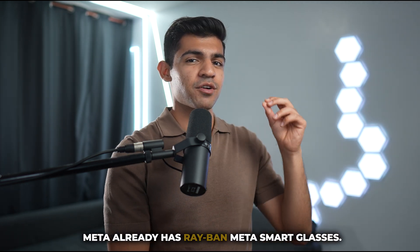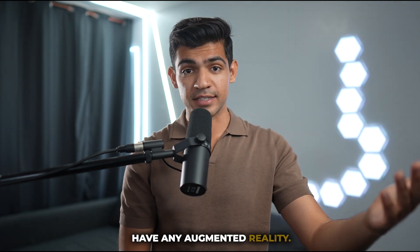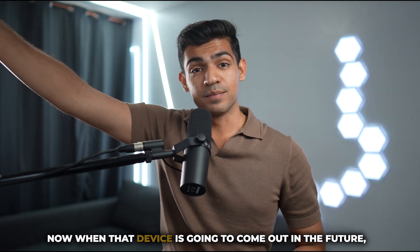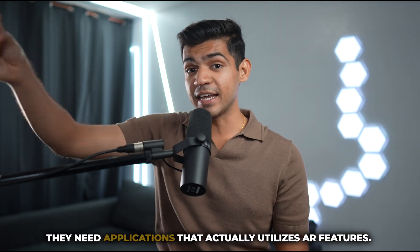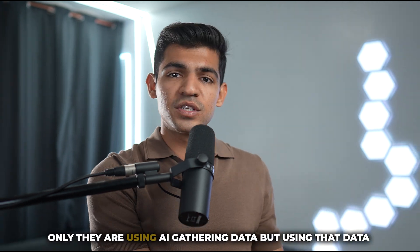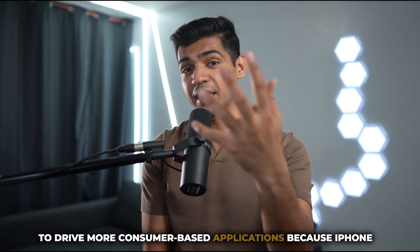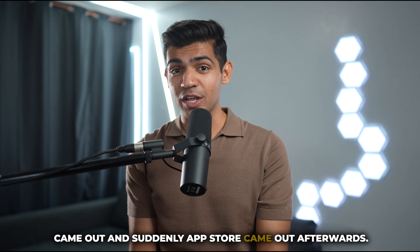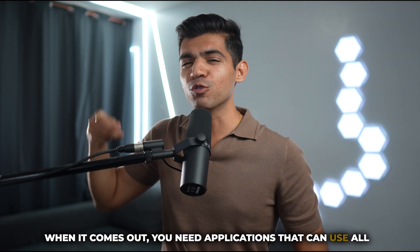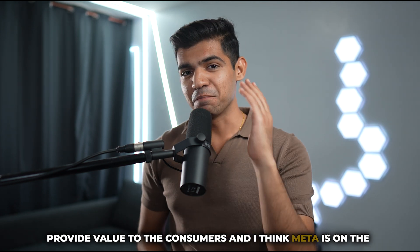Meta did the same thing. They already have Ray-Ban Meta smart glasses — consumer devices with AI features but no augmented reality. On the other hand, they have Project Orion, which is augmented reality but not yet in consumers' hands. When that device comes out, they'll need applications that actually utilize AR features. They needed to create a middle ground — using AI to gather data and drive more consumer-based applications. Because just like the iPhone came out and the App Store followed, they want the same ecosystem for Project Orion: when it comes out, you need applications that can use all those APIs and hardware and actually provide value to consumers. I think Meta is on the right track.